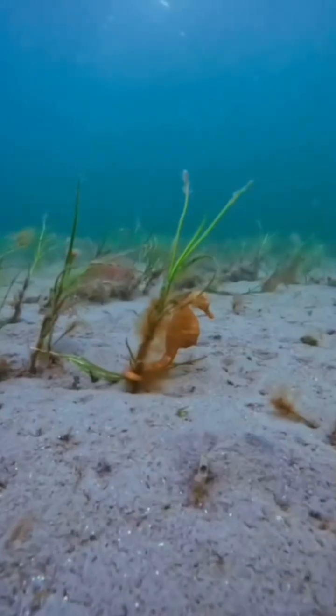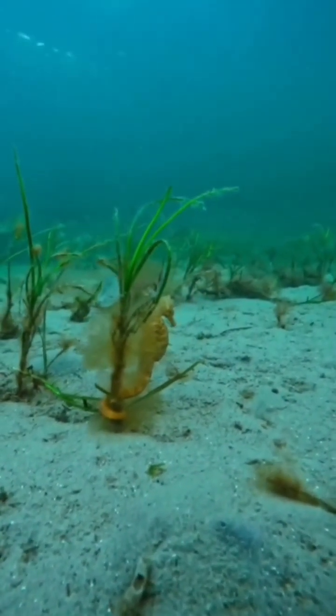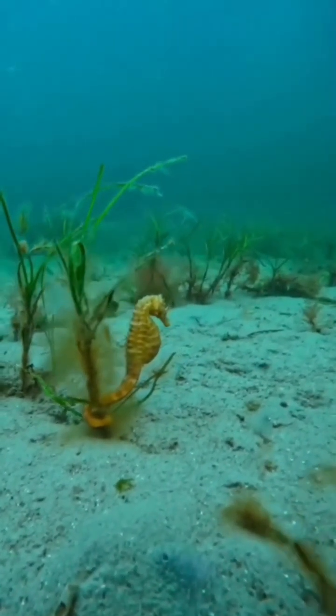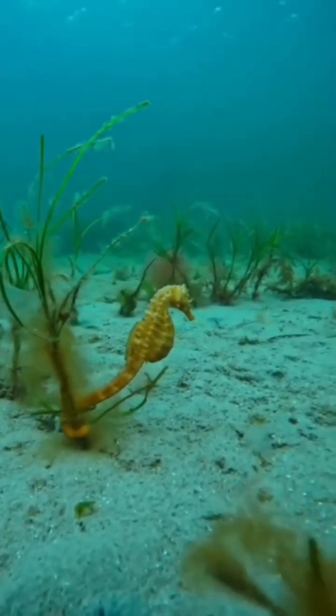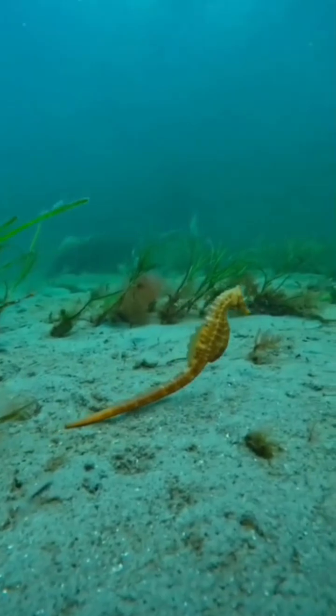Big-bellied seahorses, also known as pot-bellied seahorses, grow to a maximum length of 35 cm. Their average length of about 18 to 28 cm makes them the largest seahorse species in the world.